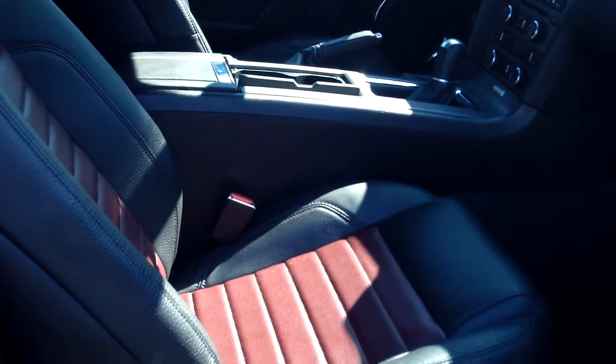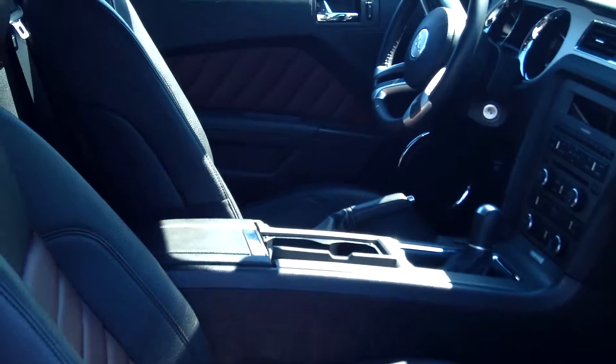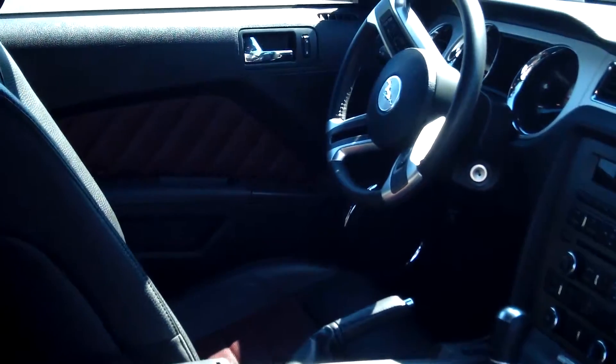It has a beautiful two-tone leather interior. It is a V8 engine, 5.0 liters, manual, 6-speed.